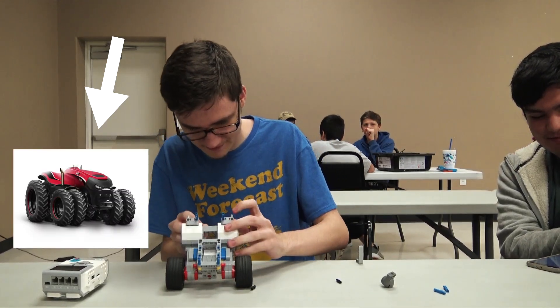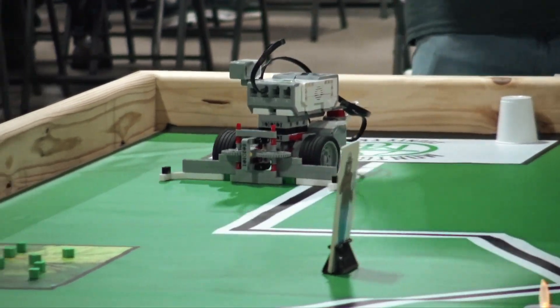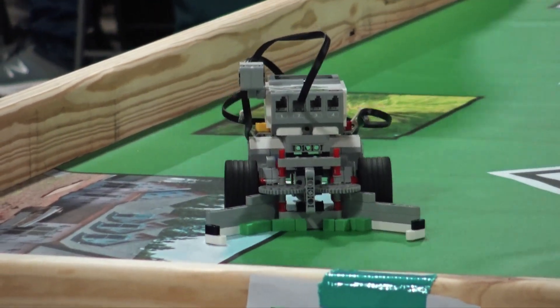Machines like the Case IH autonomous concept vehicle are built using a precision agriculture approach to farming. This vehicle, using precision agriculture concepts, can manage fields completely on its own, which will increase productivity.